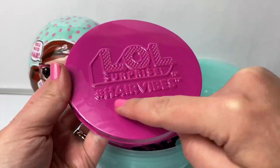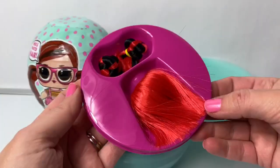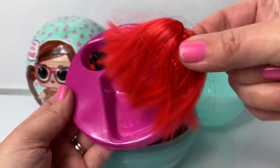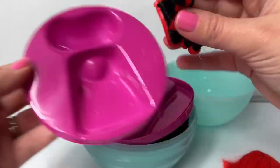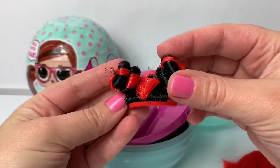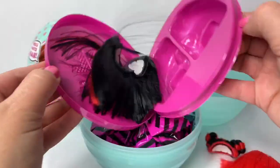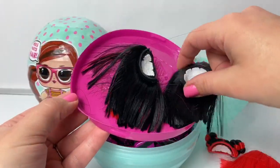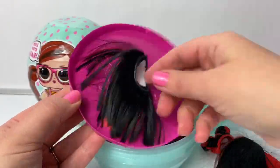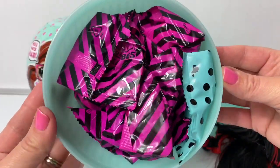Wow! This is different. It says LOL Surprise Hair Vibes. Wow! Look here — this is like a wig. Red hair. And here is another wig, red and black. Super cool. And here is another one. Whoa! Look at this wig — red and black again. Another red and black. Wow! Look at all these surprises.